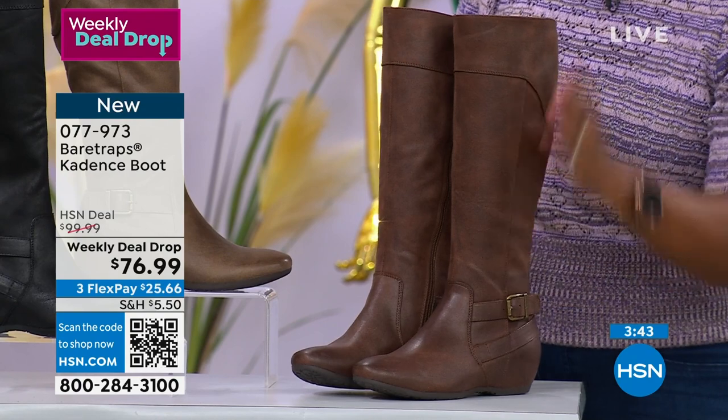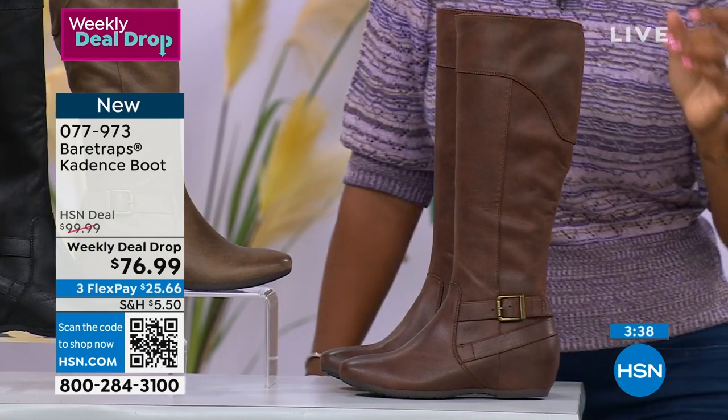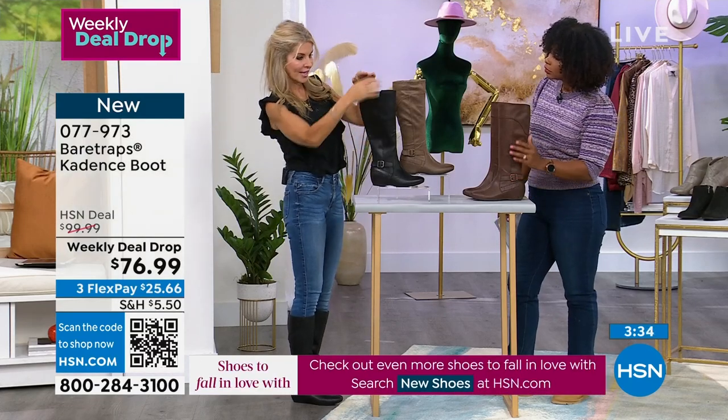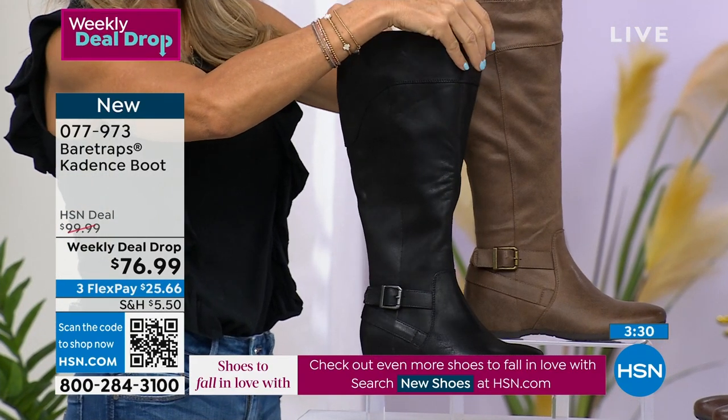I took the inside form out that we used to hold the boots up on TV because I wanted to show you the structure of the black. What you'll notice is you don't have to bend down — see how nicely it's staying up? And there's nothing in it. So it just lets you know it's nice and structured — it doesn't fall over.